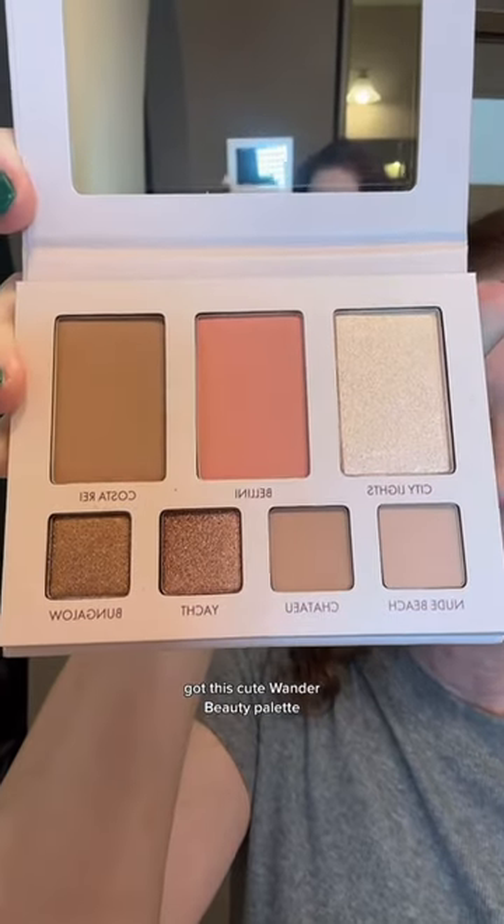I'm going to use some of the new products that were included in this month's Ipsy bag. I've got this cute Wander Beauty palette. Going with the contour bronzer.